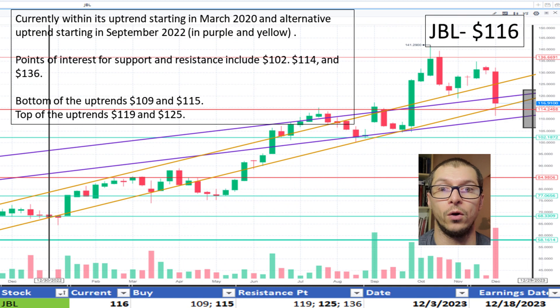Next, JBL, $116. This stock has pulled back to within the two uptrend ranges we marked, starting in March 2020 and an alternate uptrend beginning September 2022. The bottom of the uptrend range is $109 and $115 respectively. Another point of interest is $114, which is marked red as resistance but may provide support here. I like the price.